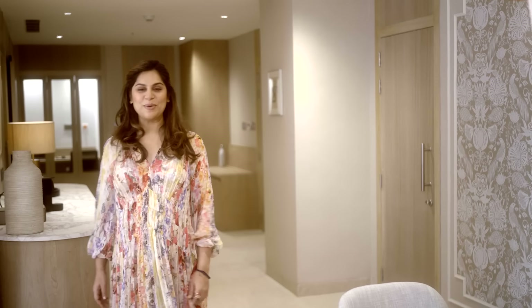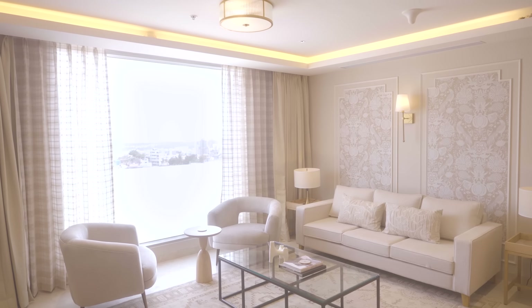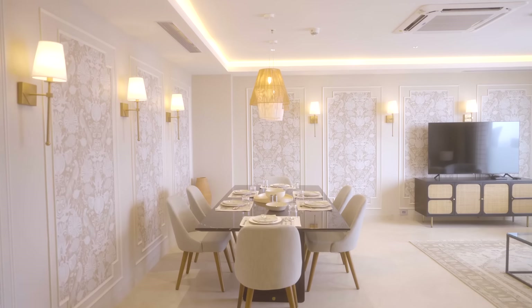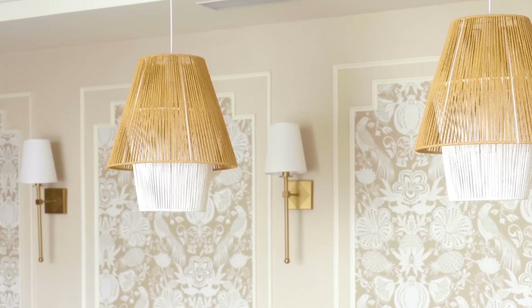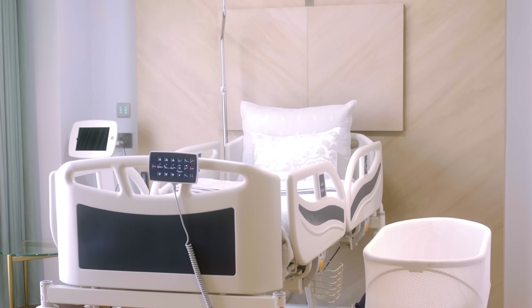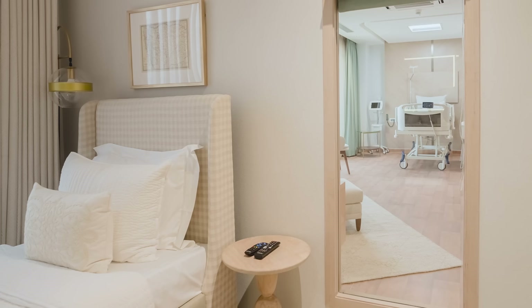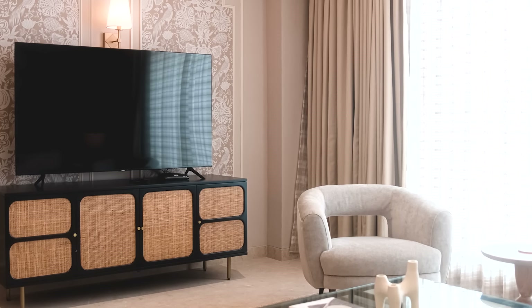Welcome to my home away from home. A lot of you won't think that this is a hospital, but it is a sanctuary of healing that makes you feel at home. This is Apollo Hyderabad's new wing that has been created with Pavitra Rajaram. It has that healing atmosphere — you don't feel like you're in a hospital, but you get all the medical attention that you need. It actually feels like home.